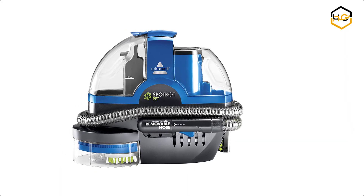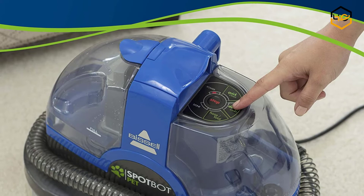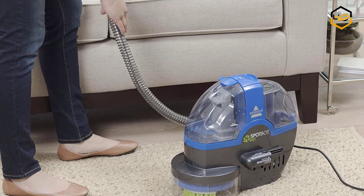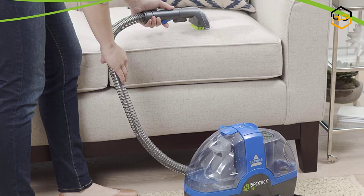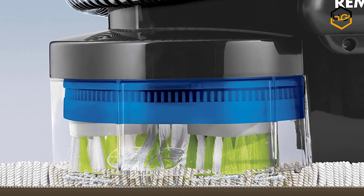At number 2 we have the Bissell Carpet Cleaner. This carpet cleaner uses a combination of warm water, special cleaning formulas, and powerful suction to get deep down below the surface of a spot or stain, where sprays and foams cannot reach. Carpet cleaners are also more effective in removing stains for good, whereas with sprays and foams there's a possibility the stain may reappear.